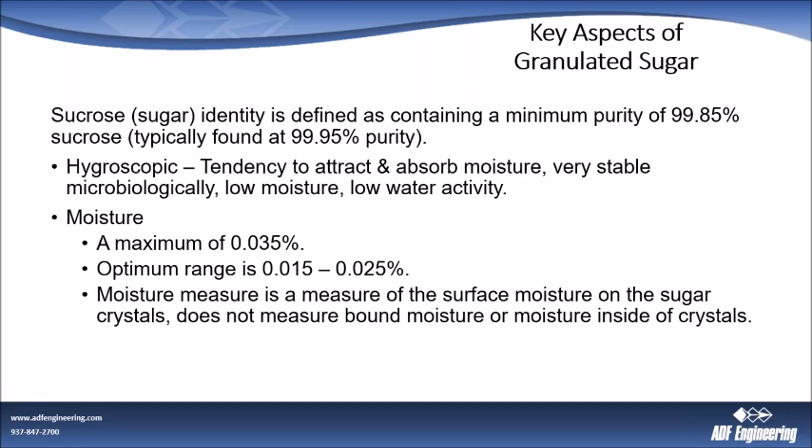Typically, granulated sugar moisture has a maximum specification of 0.035%. It usually runs between 0.015 and 0.025% from suppliers in this country. Very rarely have I seen sugar approach 0.035% — you start running into some issues when sugar is at that high a moisture. Moisture measurement is a measure of moisture on the surface of the crystal; it doesn't measure the bound moisture or moisture inside the crystals. When you get your COAs and you're looking at moisture, that's the standard — it's really the moisture on the outside of that sugar.